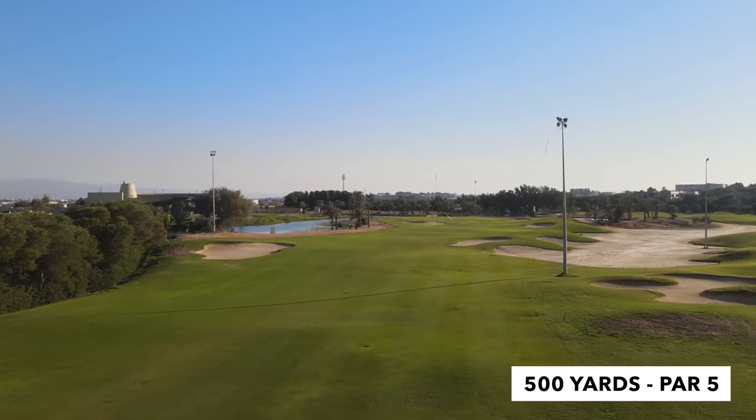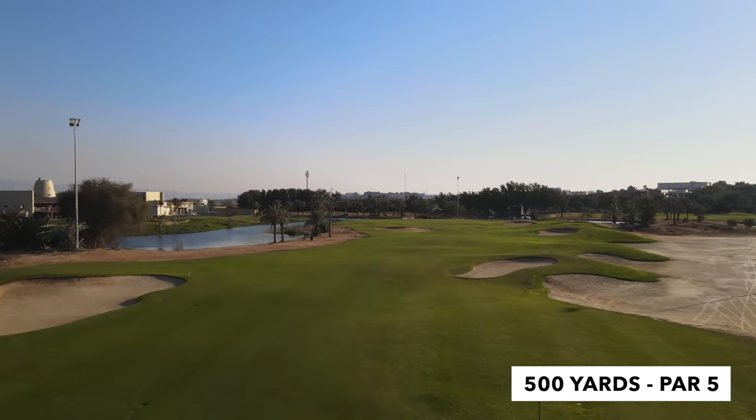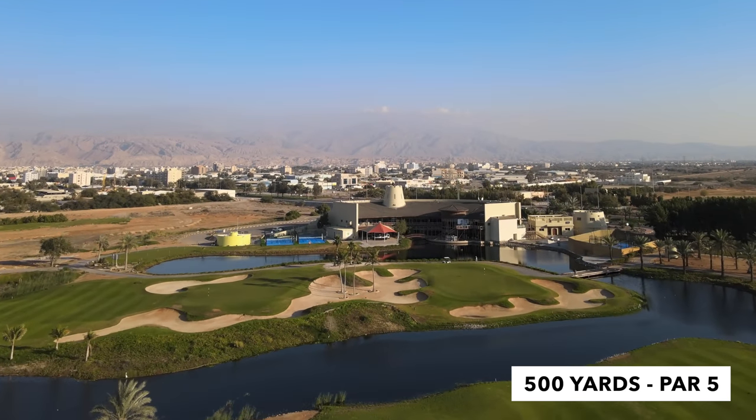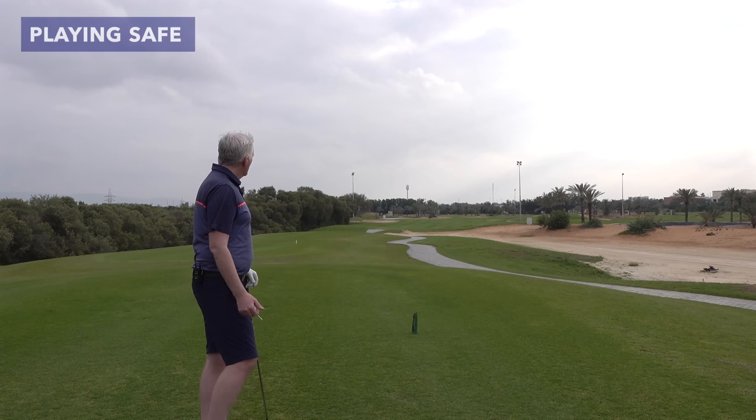So I'm going to play as Mr Safe. There are bunkers up there on both sides of the fairway. So I'm going to play a club that's not going to get me into that trouble and play this as a three-shotter — how it should be played. Okay, let's give it a go.